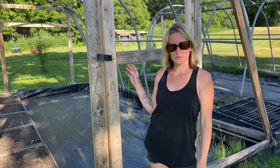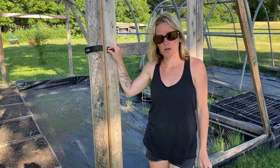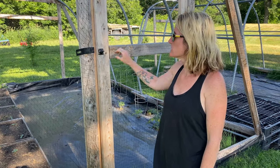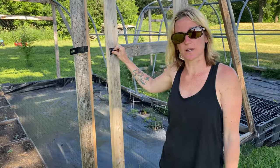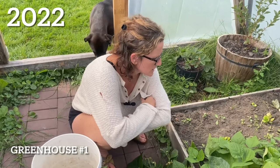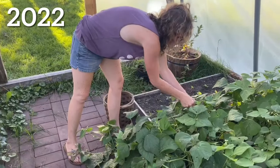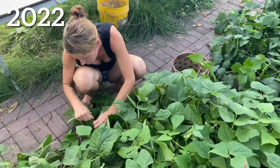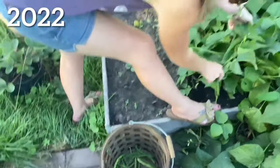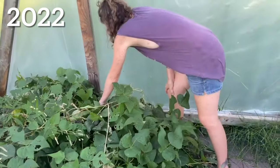Now we're over in greenhouse number one, and in here I have some tomato plants and some cucumbers. We did that a little differently than last year — we maximized the space. Last year we just had a table that filled half the greenhouse, and this year we took that down and put tomatoes there. In greenhouse number one, we planted beets and green beans, and they did amazingly well, especially since we had such a late start because we didn't know what we were going to do when the greenhouse was destroyed over the winter. The beans really took off and did an amazing job.